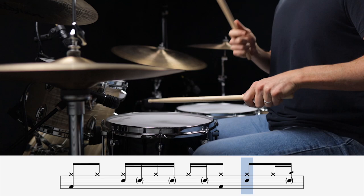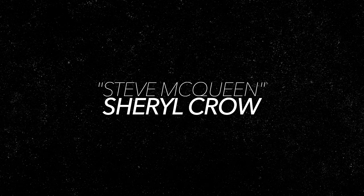In this next one, I've got another beat that places the ghost notes directly after the backbeats. This one is Steve McQueen by Sheryl Crow with my all-time favorite drummer, Steve Jordan, laying it down.